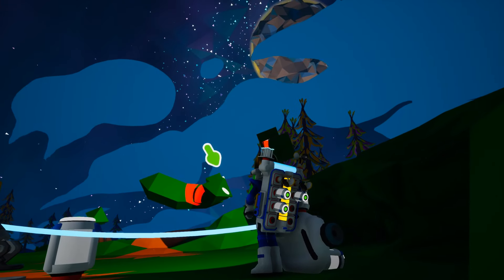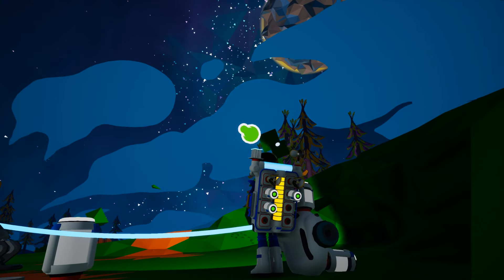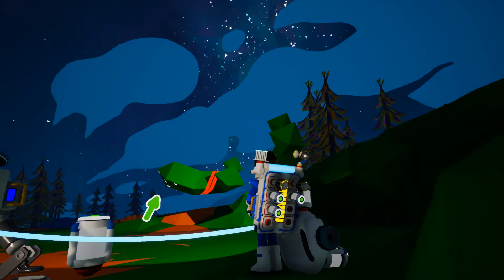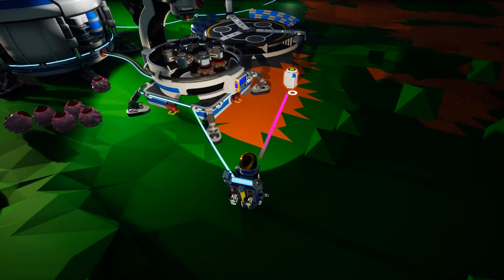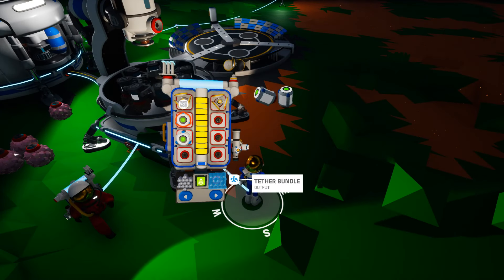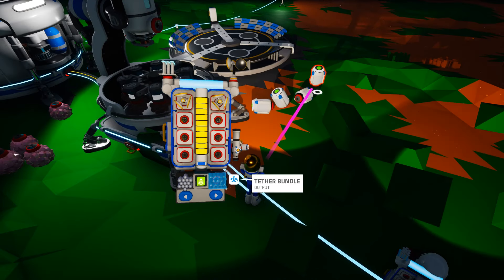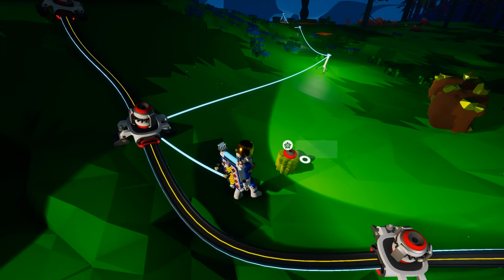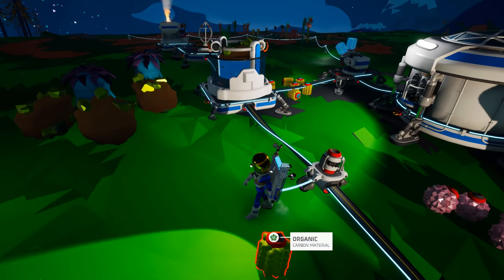I'm getting some undug bits of dirt here — they're worse than dug bits of dirt. All right, we've got four canisters of full soil, so we're doing pretty good.